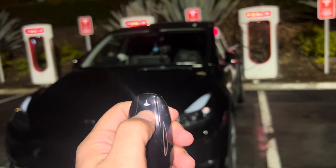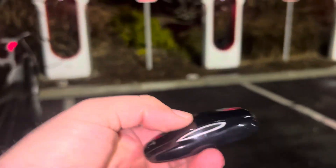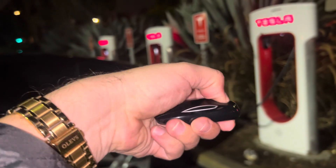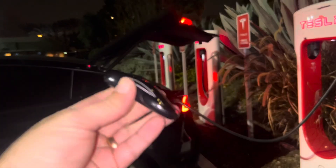Like if I press the front, double-click, it'll open the frunk. Or double-click the back — watch this. That's pretty cool.